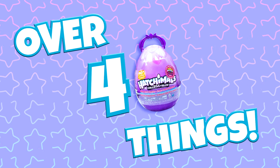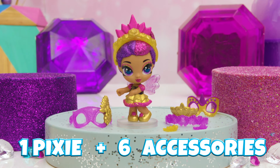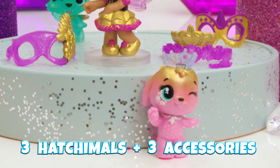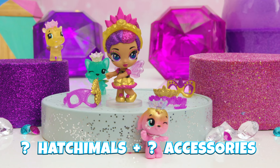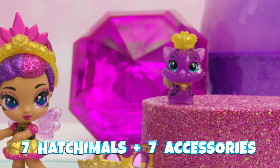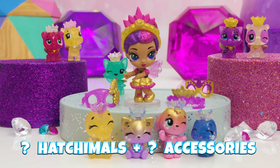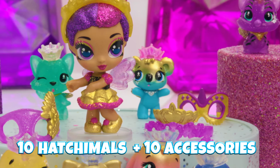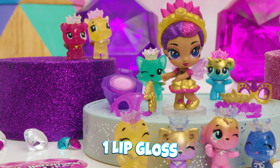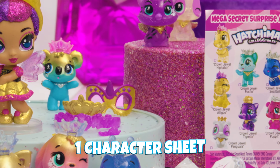We hatched over 40 things. Roll call: Sapphire Sylvia, two tiaras, two masks, two necklaces — mega cute. Pip Hatch, Wolfie, Bunwee, Snail Tail, Alegoo, Pandu, Tigret, Puppet, Pandor, and Koalabi. Hatchtopia Life tokens — check. Lip gloss — perfect. Two sheets of stickers — nice. Finally, character sheet — cool.